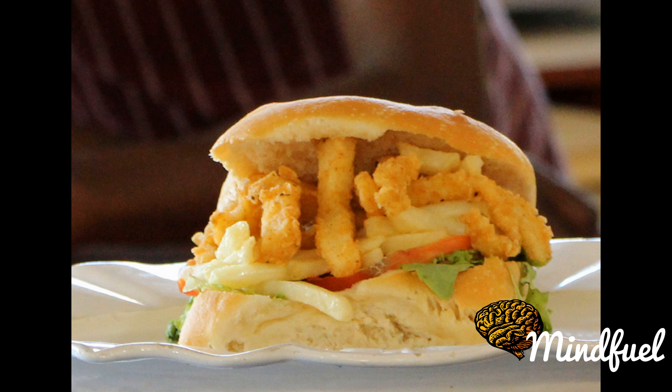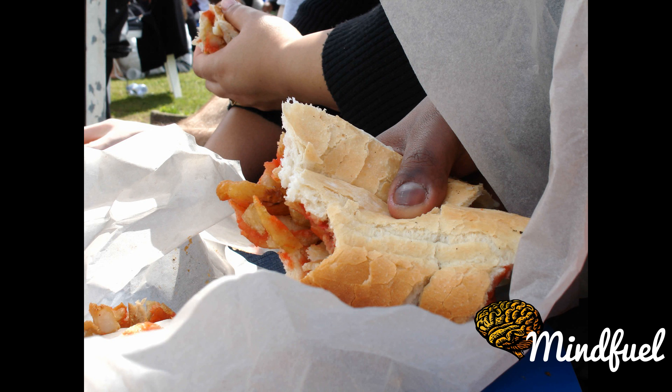While the choice of filling in a Gatsby varies widely depending on customer preference and vendor, one standard item is usually hot chips — i.e., French fries or slap chips, which are French fries with vinegar. Hot dog buns and roti flatbread are sometimes used, and it is typically prepared using a sauce, most commonly achar or piri-piri.